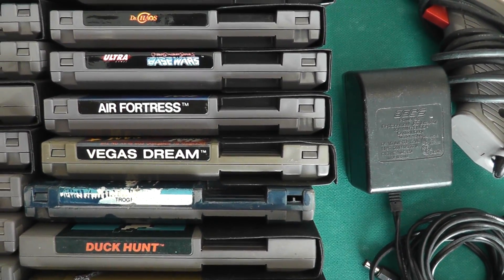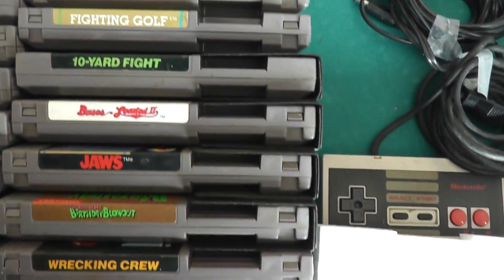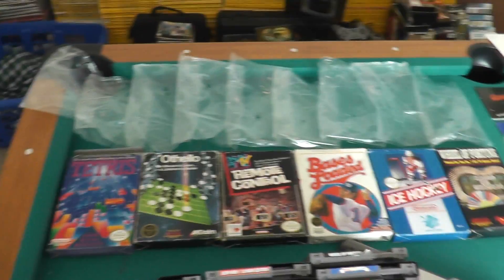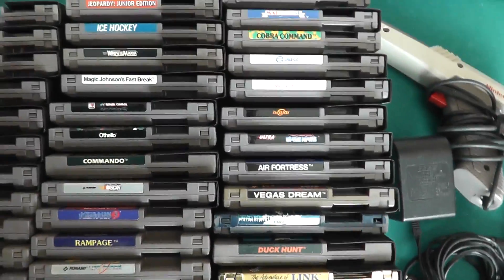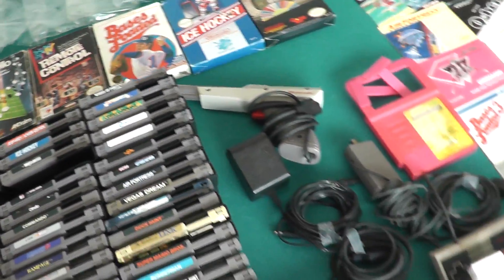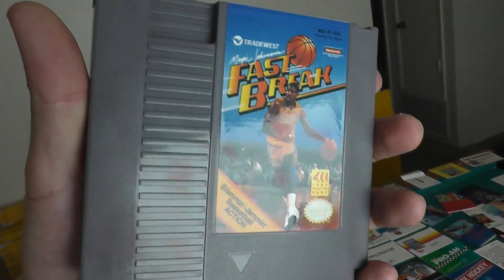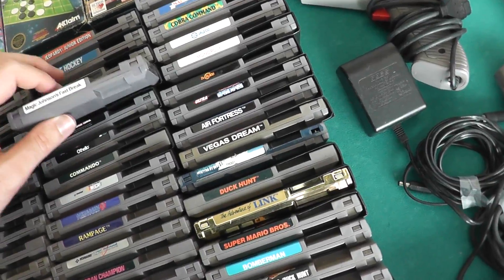A lot of these games are in mint condition because I just got them out of their original box. There's some original NES plastic bags, and that many games in here are in mint condition. Like this one — Magic Johnson's Fast Break — perfect condition, maybe never been played. There's about 10 games like that in here that were in the box and still in their bag.